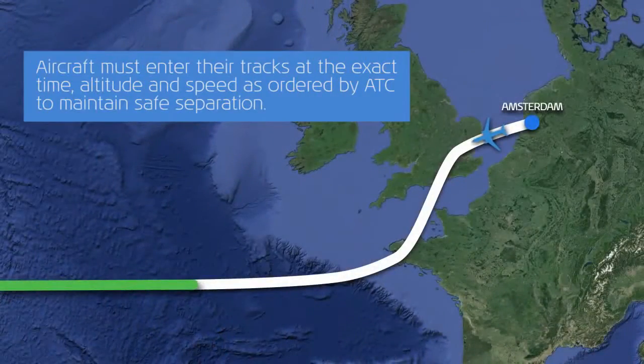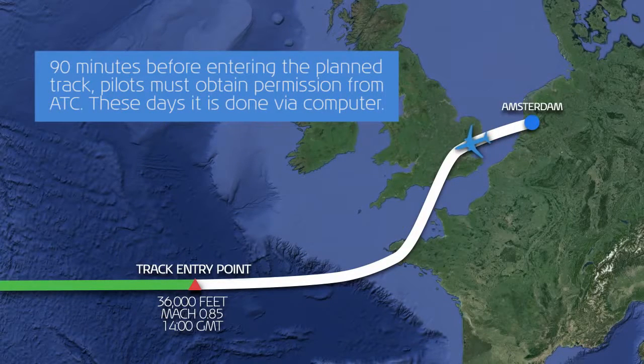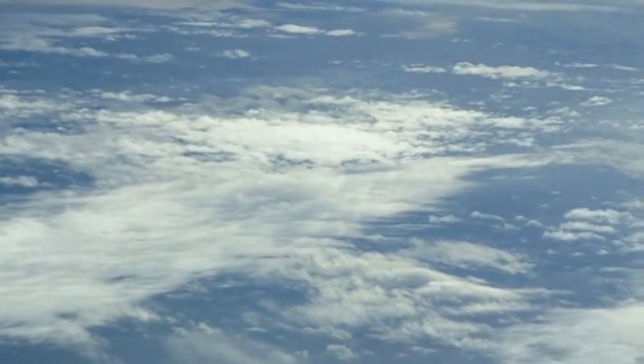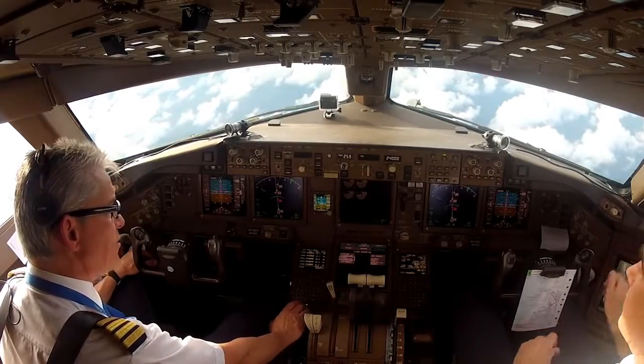In a minute we are going to request the clearance from ATC for our track today to New York. What we do is select here the oceanic clearance request on the system.